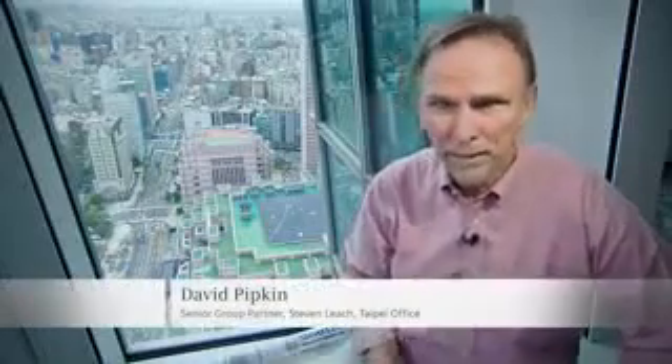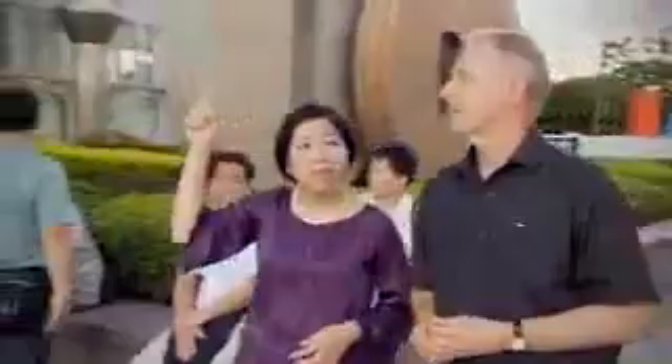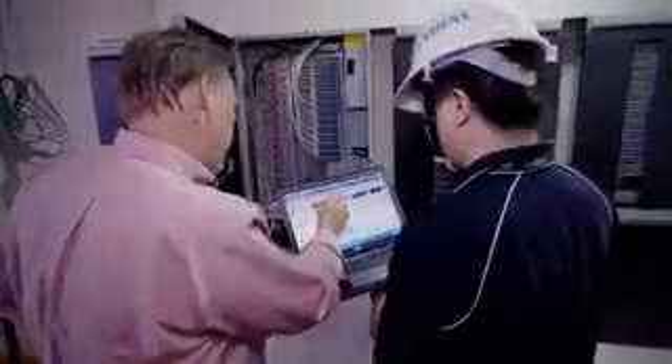Taipei 101 is an iconic building that is recognized around the world. Not only is it iconic, but it is big. So making the decision to go for LEED is not a simple decision, not a simple step. Once management understood the long-term benefits LEED could bring, they became committed. There are 56 different steps we undertook for this LEED process.